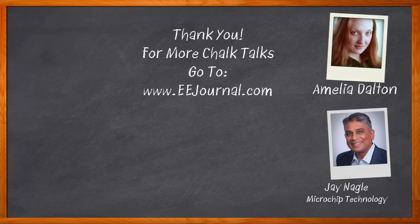For Chalk Talk, I'm Amelia Dalton from EEJournal.com. For more Chalk Talks, head on over to the Chalk Talks section of EEJournal. You can't miss it. It's right across the top. Or head on over to YouTube — YouTube.com slash EEJournal. Thank you.